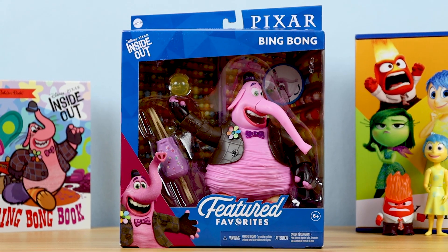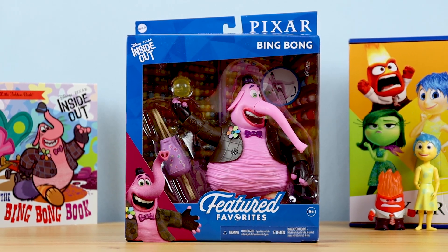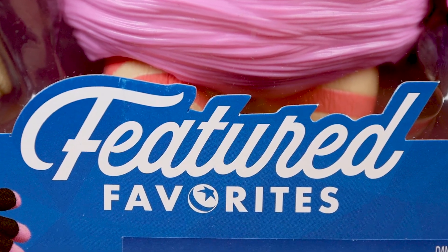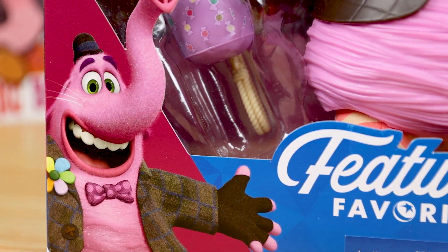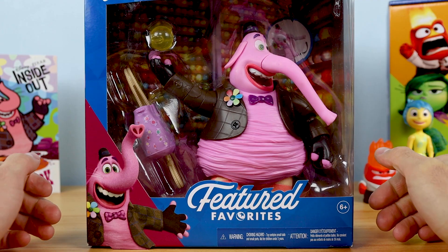What's up Pixar fans? Welcome back to another review. Dan Taylor from DanThePixarFan.com here, and today I'm taking a detailed look at the brand new Pixar Featured Favorites Inside Out inspired Bing Bong figure by Mattel. I've been so excited for this one ever since the initial reveal I shared back in October last year, so it's thrilling to finally have this figure in hand ready to review for you guys.